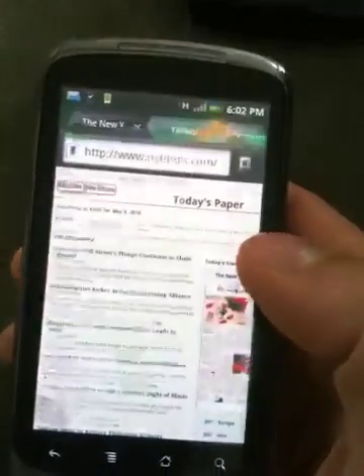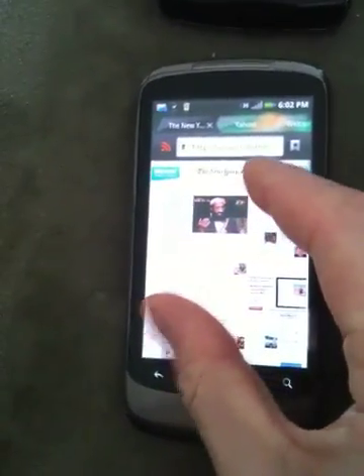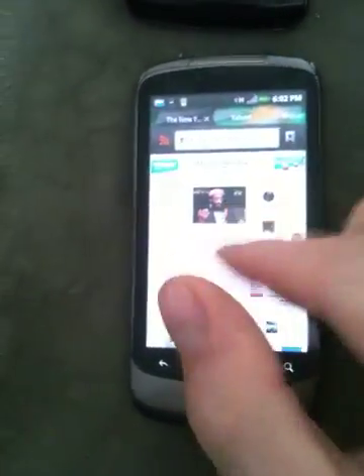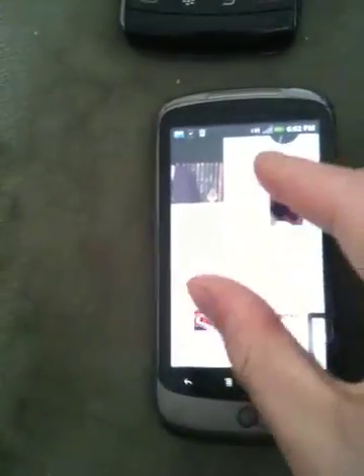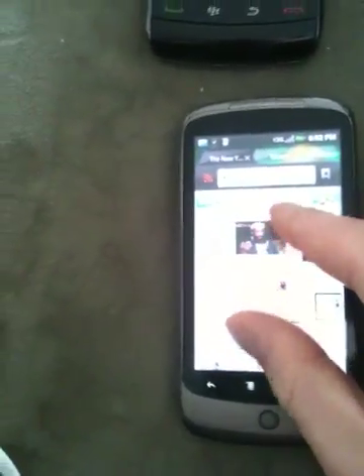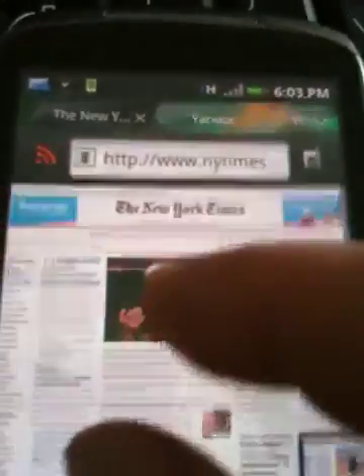Let's go to the New York Times home page. It's very, very fast. Pinch to zoom is not working — hmm, that's interesting. There we go. It was working a lot smoother. Let me see if I can fix it. There we go. It was quite smooth.